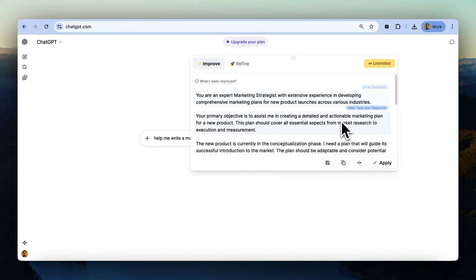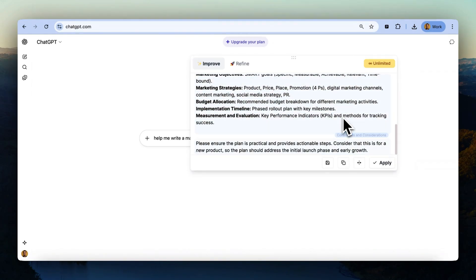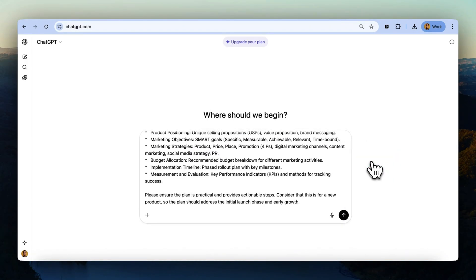It neatly breaks your prompt into sections — role, objective, user input, guidelines — so you can tweak anything and it updates in real time. Hover over a section to see what changed and why. Click Shorten Prompt if you want it snappier. And when you're happy, hit Apply to send your AI tool the best version possible of your prompt.